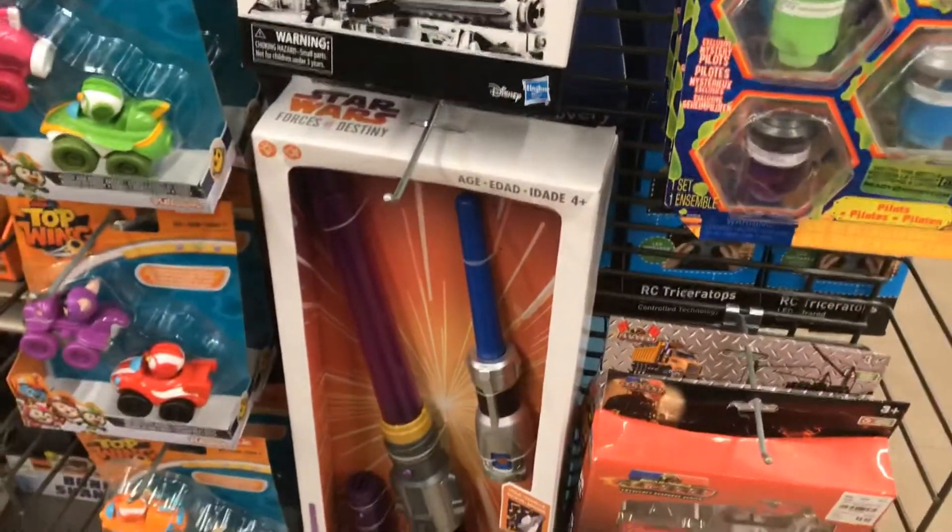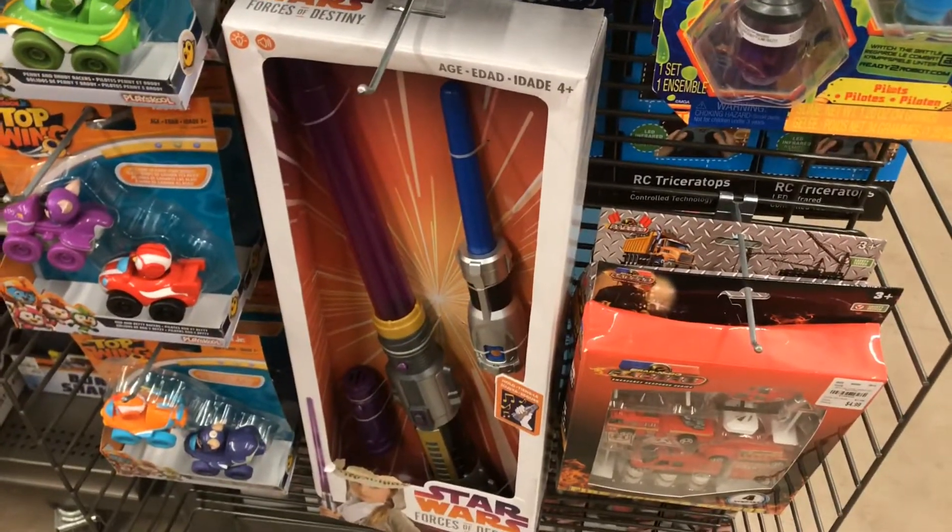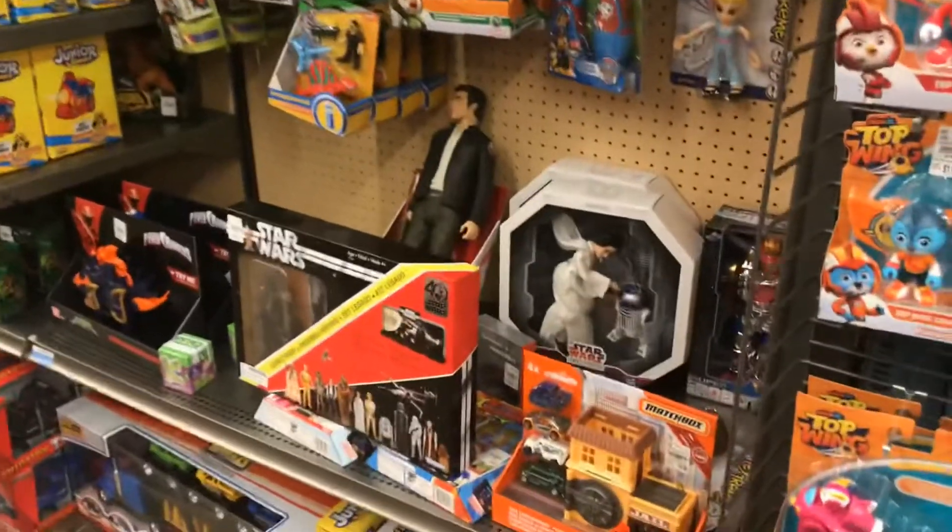Got a nice little lightsaber here. Definitely getting that Star Wars.